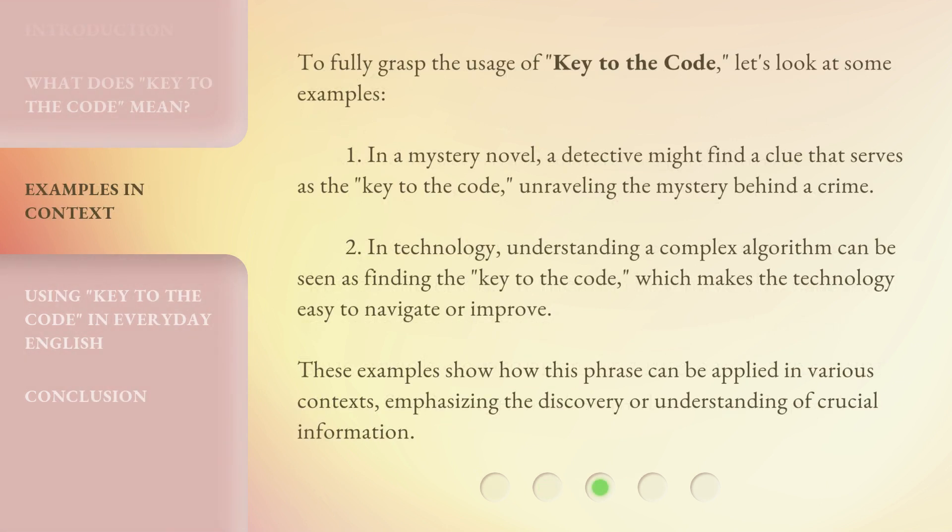To fully grasp the usage of Key to the Code, let's look at some examples. In a mystery novel, a detective might find a clue that serves as the key to the code, unraveling the mystery behind a crime. In technology, understanding a complex algorithm can be seen as finding the key to the code, which makes the technology easy to navigate or improve. These examples show how this phrase can be applied in various contexts, emphasizing the discovery or understanding of crucial information.